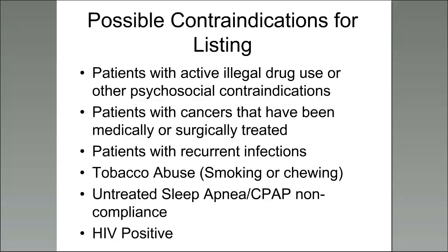Other possible contraindications include active illegal drug use or other psychosocial contraindications. Programs can sometimes refer patients to rehabilitation centers for assistance. Past-treated cancers — either medically or surgically — depend upon the case. Recurrent infections where there are issues getting treatment, tobacco abuse (smoking or chewing tobacco), untreated sleep apnea or CPAP noncompliance — if sleep apnea isn't treated appropriately it can prevent your kidney from being properly oxygenated. Being HIV positive is also a possible contraindication.